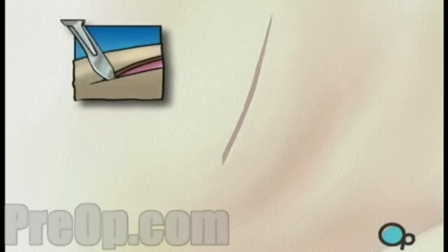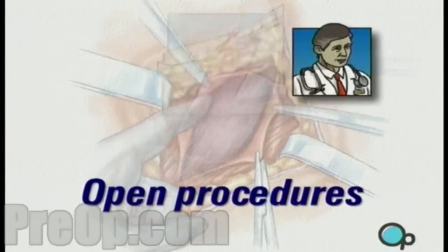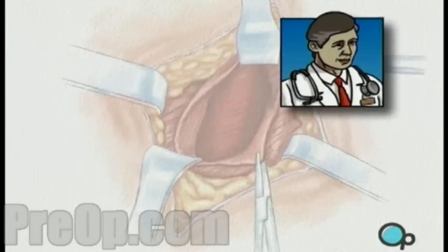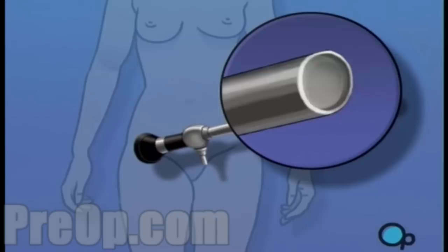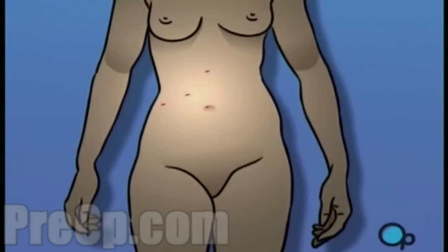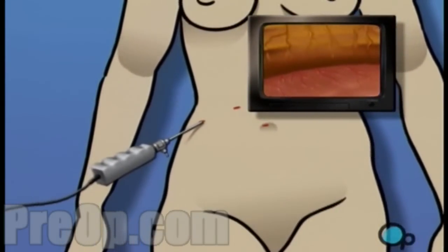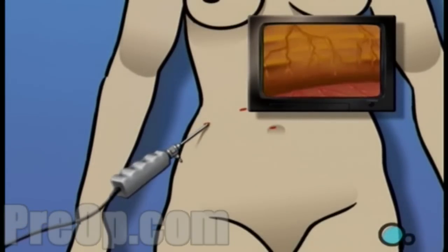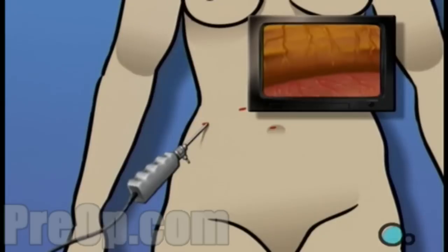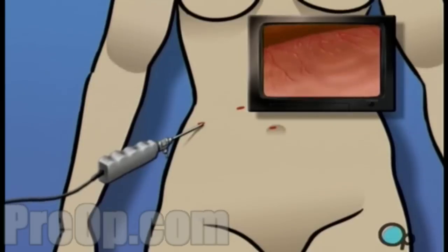Traditional surgical procedures performed by making an incision large enough to expose the entire operative area are called open procedures. Your doctor believes that your medical condition and overall state of health make you a good candidate for less intrusive laparoscopic surgery. A laparoscope is a narrow tube that contains a light source and a small video camera. Using a laparoscope, the surgeon is able to operate by making one or more very small incisions, through which the sterile laparoscope and possibly other instruments are inserted into the body. Using the laparoscope's video camera, the surgeon is able to explore and inspect the interior of the abdomen, often allowing the surgeon to see with greater detail and clarity than with the human eye alone.